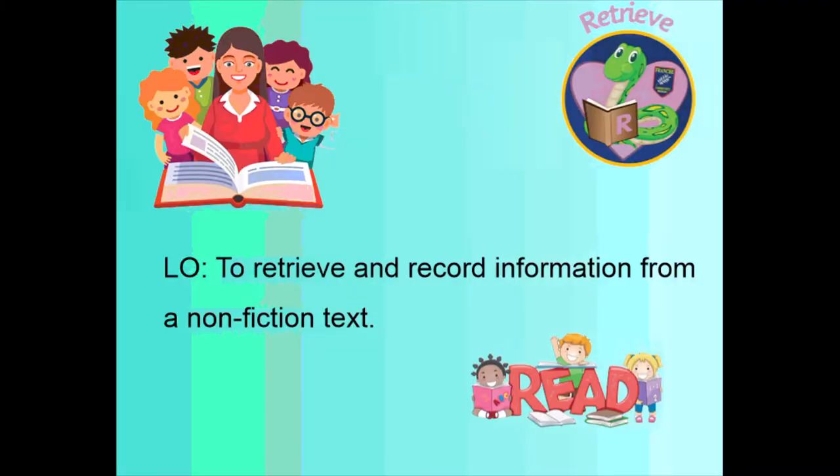Hi Year 4, Mrs Price here. I'm going to be doing your reading lesson with you today. So today we're carrying on with our retrieval skill and our learning objective is to retrieve and record information from a non-fiction text.